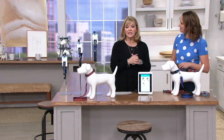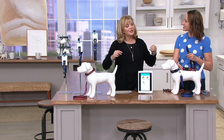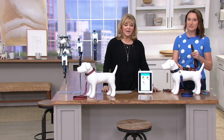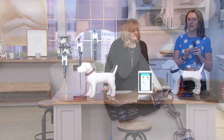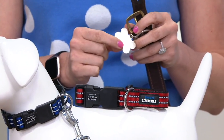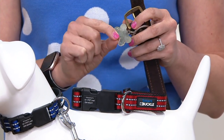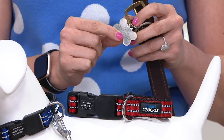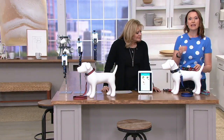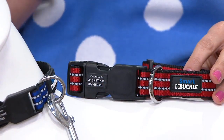That sizing chart lives on QVC.com if you need more help. So you called it the collar of the future, and it truly is. We've always relied on identification tags, but the problem with these is the info can become outdated, they could fall off, they make a lot of noise, and they really only store maybe one number. Smart Buckle was designed to get rid of those and create a better way, because our pets are our family — we want to protect them and keep them safe.